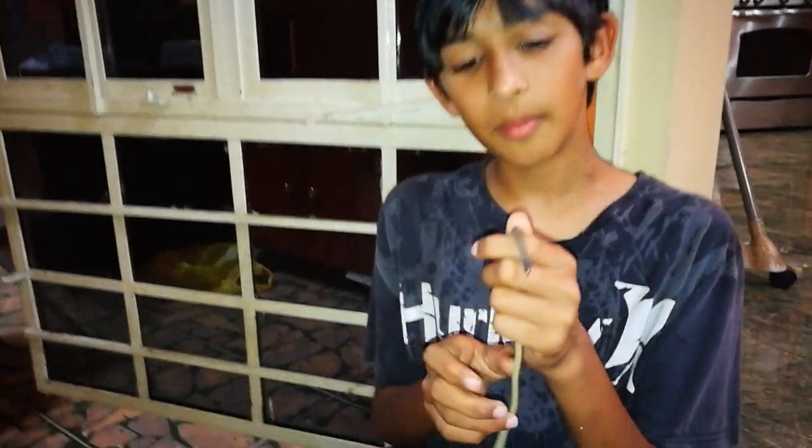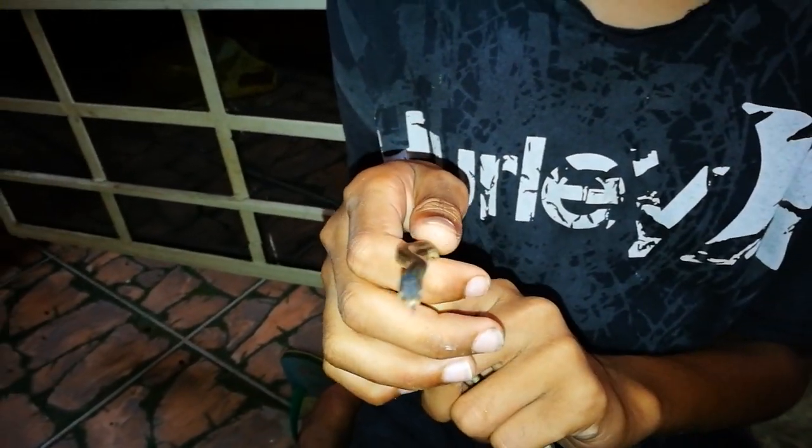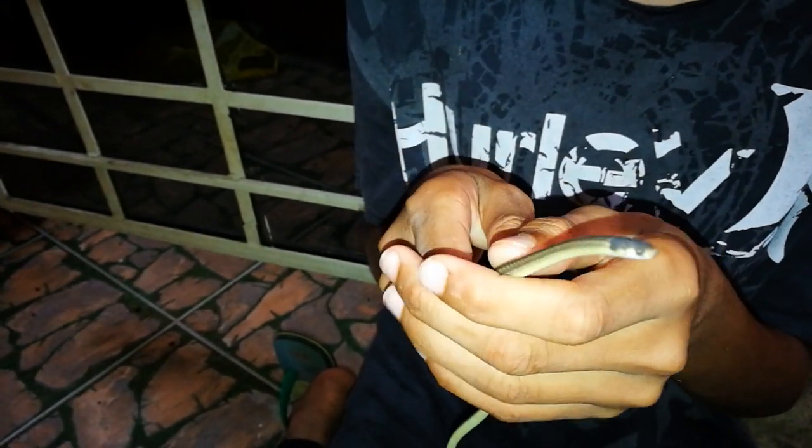Hey children and everyone else in the rest of the world. Today I have this black-headed snake here. This is the first time I've ever caught one, I believe — actually, I found one before but it was injured.